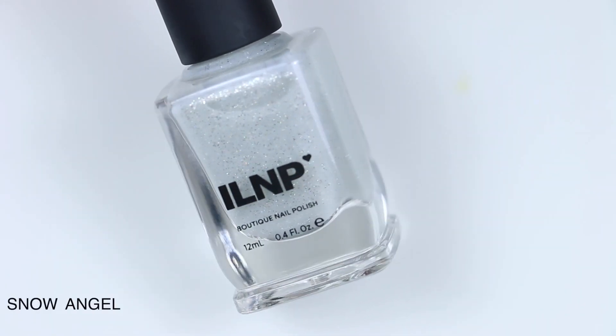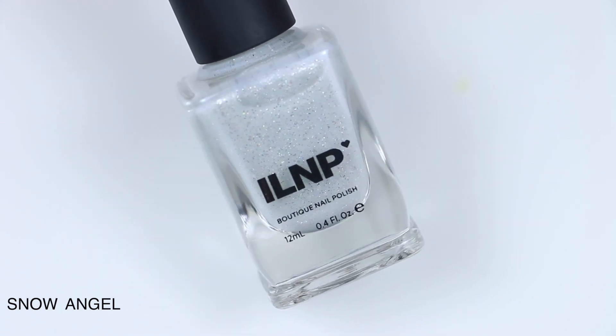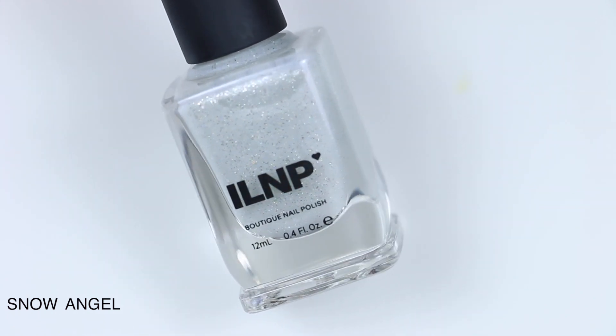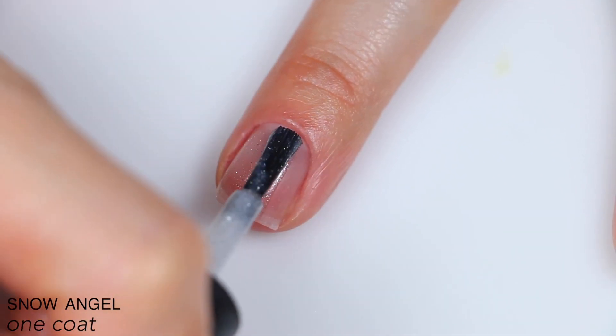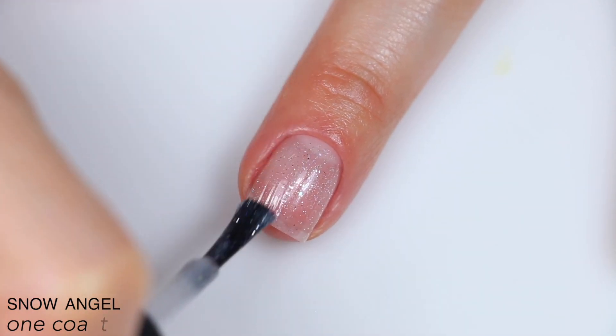The first polish is called Snow Angel, and this is described as a sheer milky white shimmer jelly. They expand on that to say it has a glistening white sparkle, an iridescent ivory shimmer, holographic splendor, and silver metallic flakes. This could easily be a topper, but I wanted to show it alone since that's kind of the ethereal winter wonderland vibe that the whole collection has.